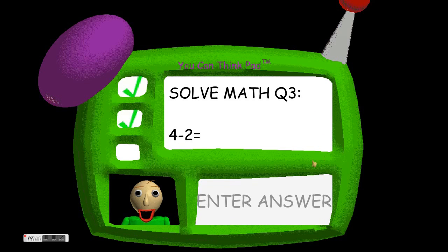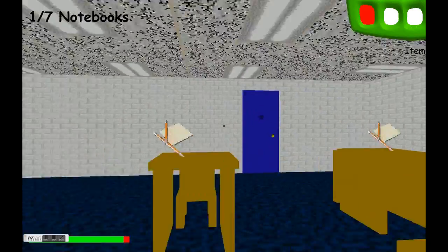So, endless mode — collect as many notebooks as you can. Highscore is zero notebooks because I haven't done that. Collect seven notebooks, then exit the school to win. Let's go.